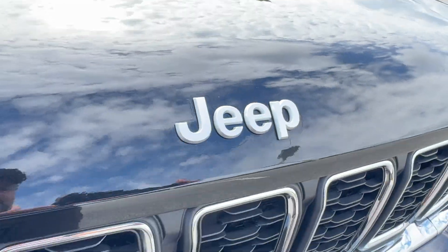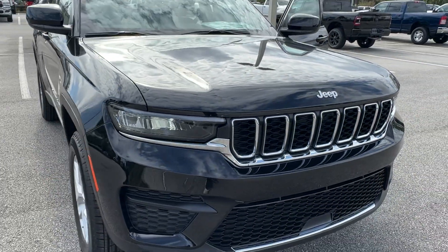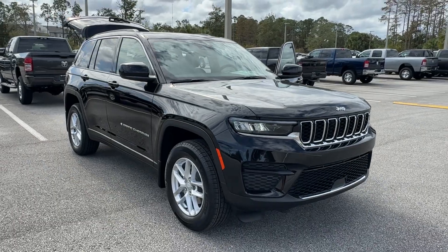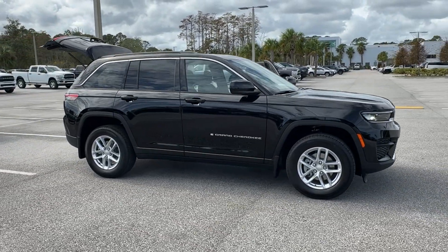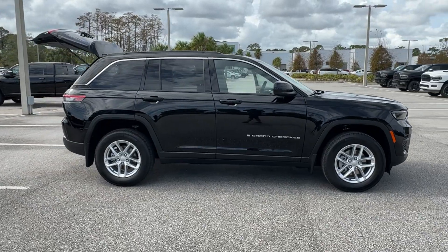Get acquainted with the 2024 Jeep Grand Cherokee, the stylish all-terrain SUV that blends comfort, high performance, and rugged capability.